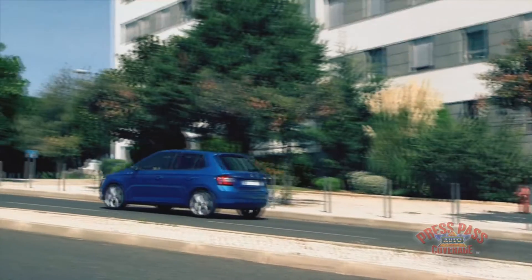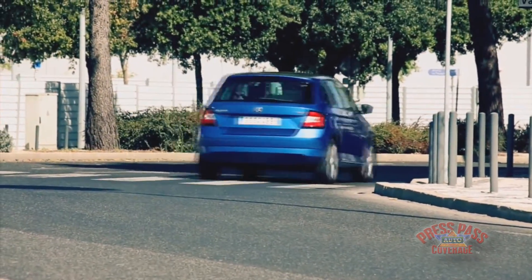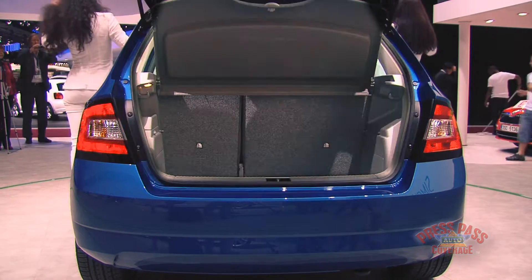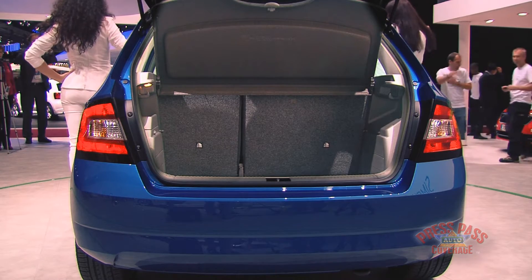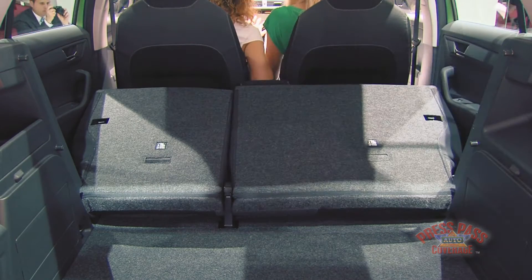In conjunction with efficient engines, which have not yet arrived in the small Skoda, fuel consumption decreases by up to 17%. In addition, the new small Skoda now shines with the largest boot in its class — 330 litres.